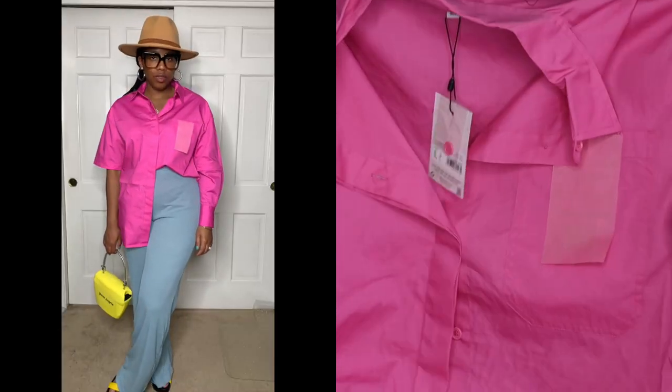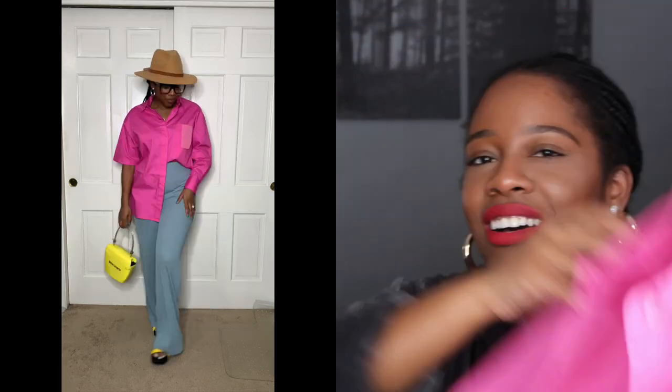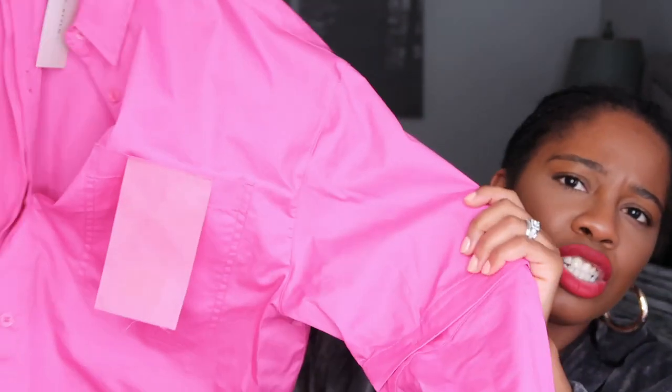Of course I had to get the same top in pink. I can picture it tucked into leather pants or a pair of those Bermuda shorts. I'd probably tuck the entire thing in. It fits really well — it's light and airy because of the material and the oversized fit. I'm also thinking about swapping the sleeves between the two tops to create a pink-and-purple look. We'll see how that goes.